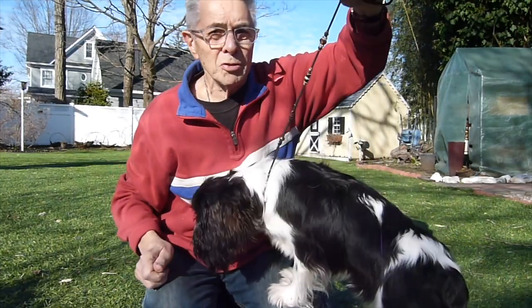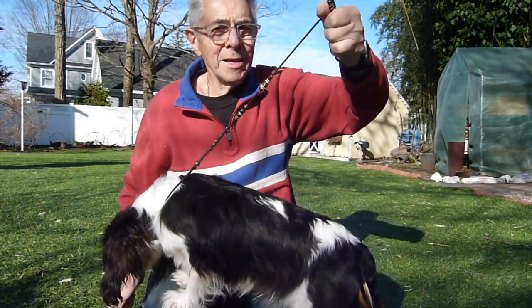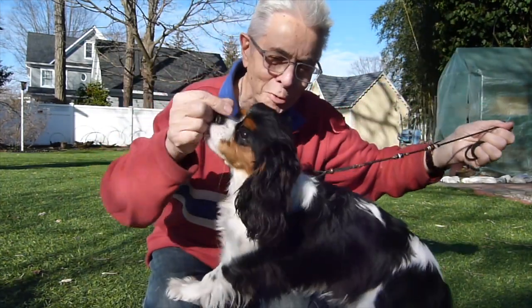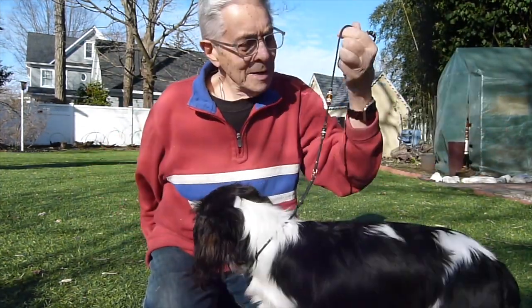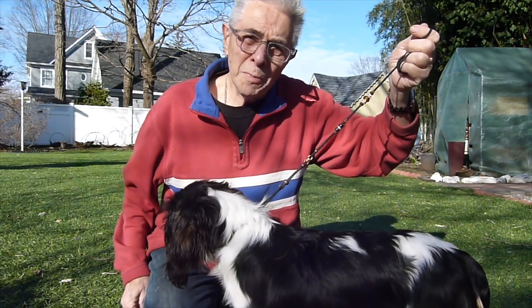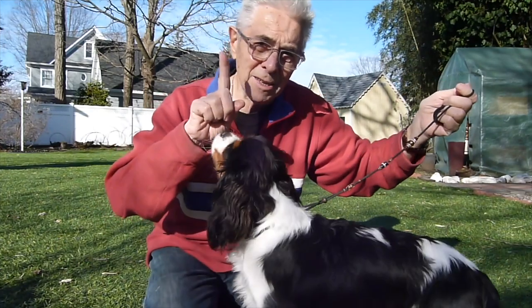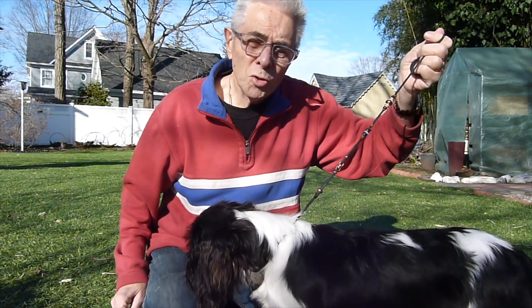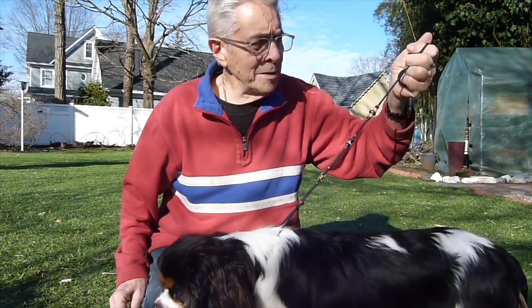When you put your dog on the lead, make sure that the lead is slightly bunched up so you don't have too much slack on it. In your left hand — the dog is always on your left in the show ring. If you haven't yet taught your dog to walk on a lead at all, consult my video on that topic. But as long as your dog has learned to walk on a lead, the next step is to get him or her to walk properly on a show lead.